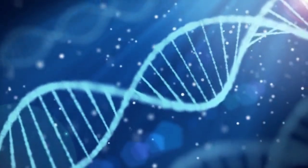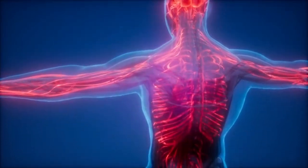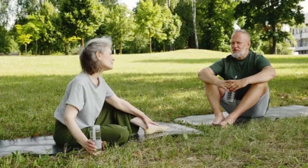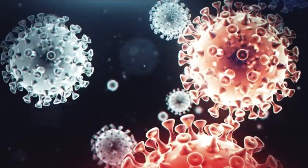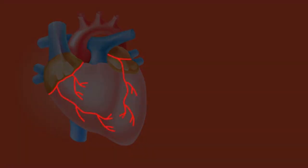Number 2: Bone Pain and Muscle Weakness. Vitamin D helps the body absorb calcium, which is important for strong bones and muscles. A deficiency can lead to bone pain and muscle weakness, and can increase the risk of fractures.